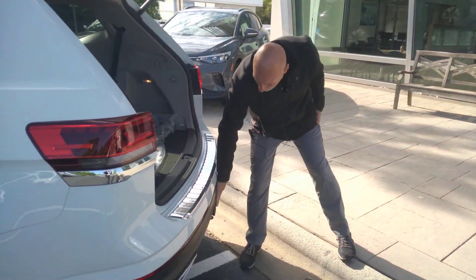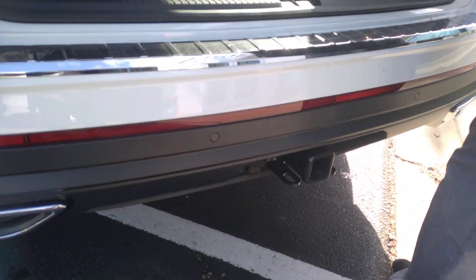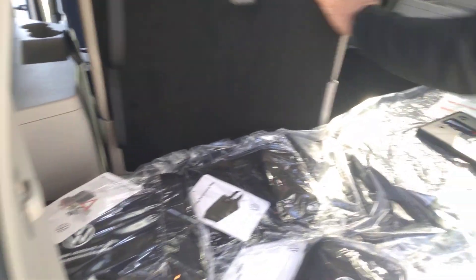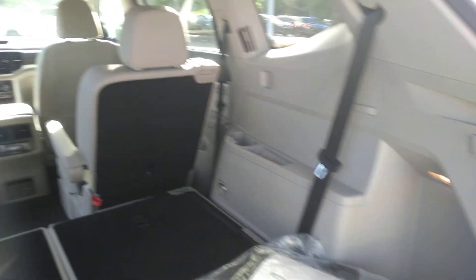It does have the power liftgate and the tow package, which means it will tow up to 5,000 pounds. It also has lots of cargo space in the Atlas when the seats are folded down, and everything folds down nice and flat.